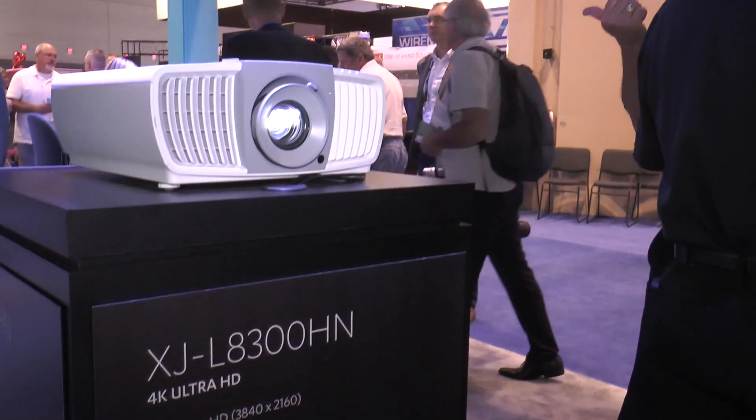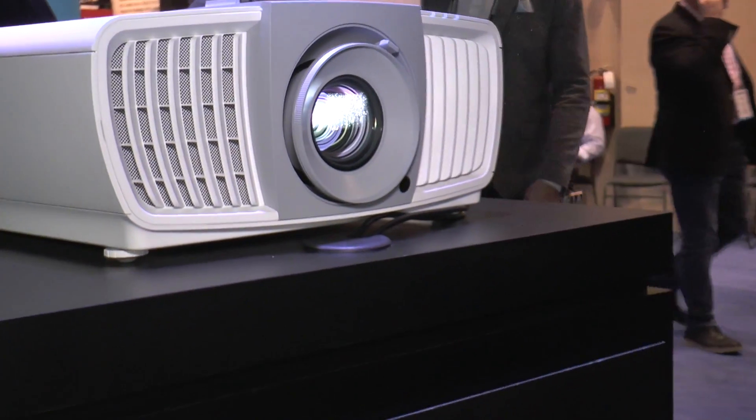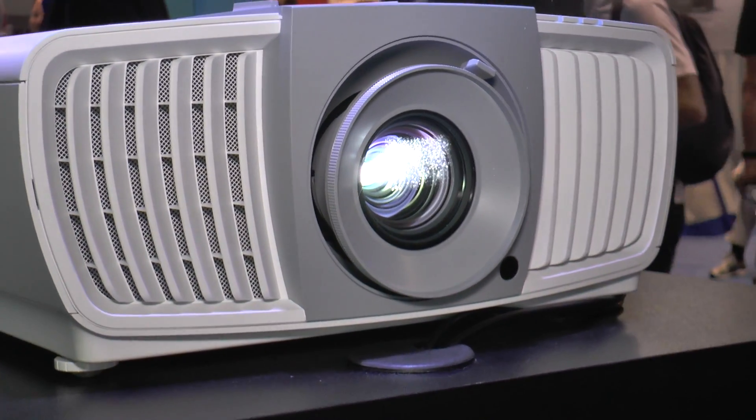This is our XJ-L8300HN. It's a 4K high resolution projector, and it produces over 80.3 million pixels. What's great about that is it gives you four times as much information onto the screen that the normal standard HD 1080p does.